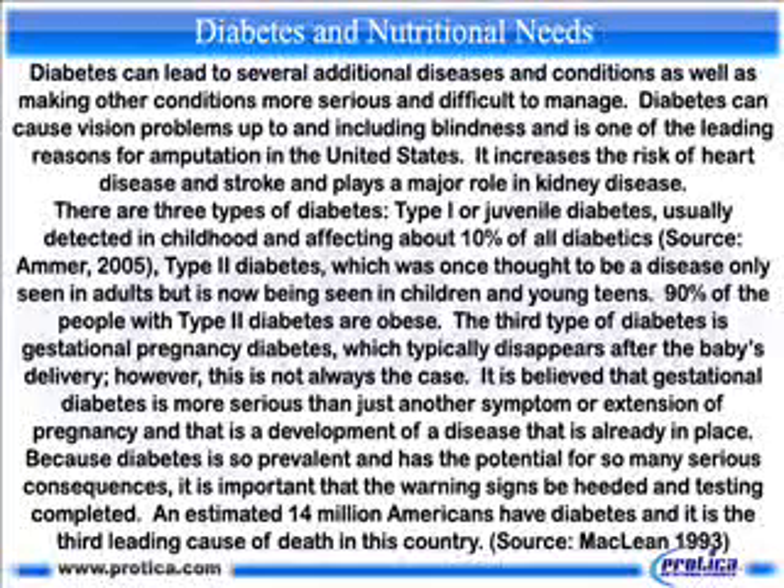It is believed that gestational diabetes is more serious than just another symptom or extension of pregnancy, and that it is a development of a disease already in place. Because diabetes is so prevalent and has the potential for so many serious consequences, it is important that the warning signs be heeded and testing completed. An estimated 14 million Americans have diabetes, and it is the third leading cause of death in this country.